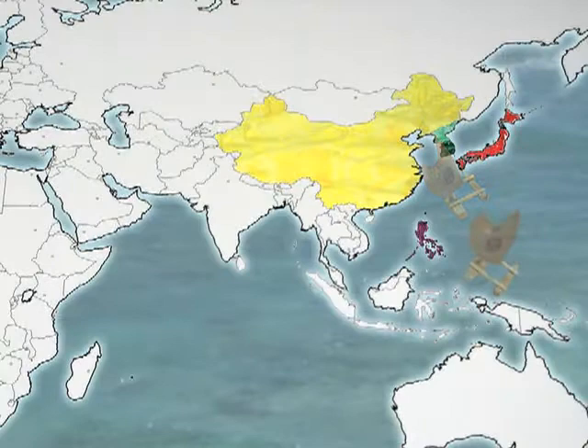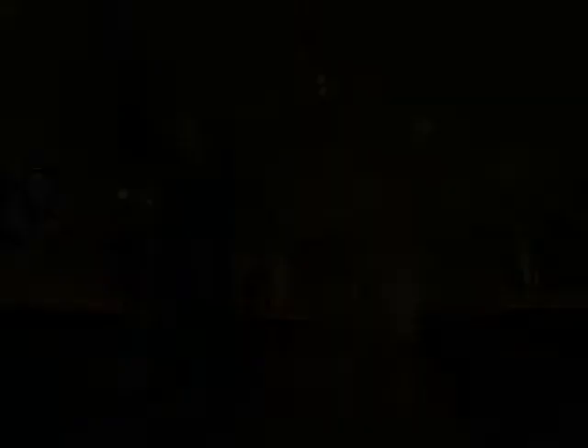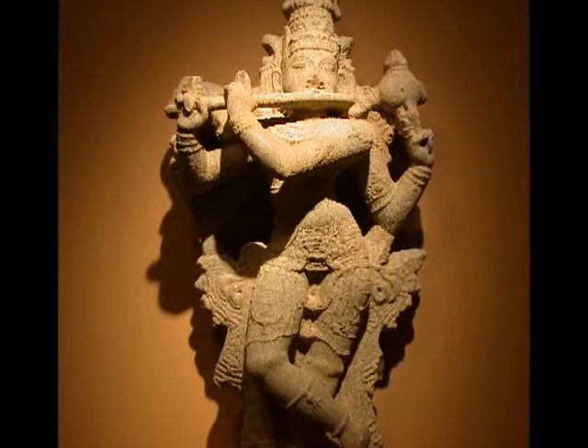India! Indian craftsmen used every piece they made to tell stories about creation or adventure. Sculptures seem to dance and move even though they're made of stone. Is your front door carved with flowers like this?